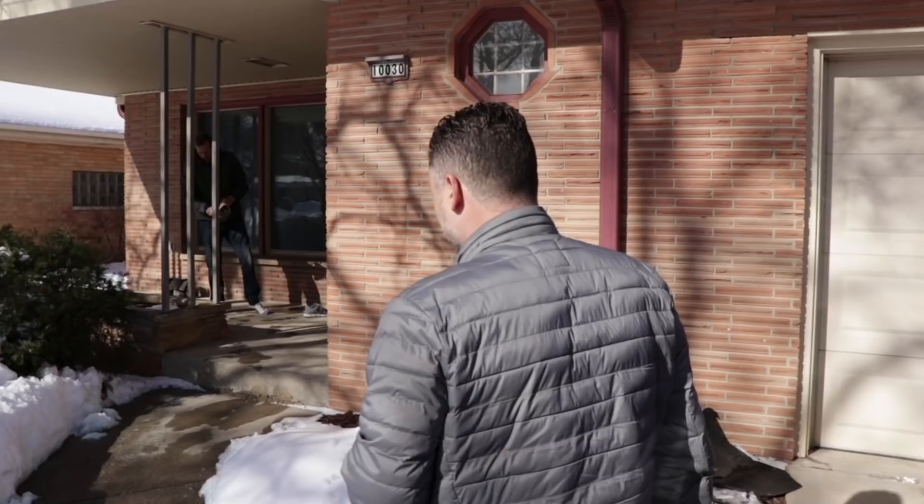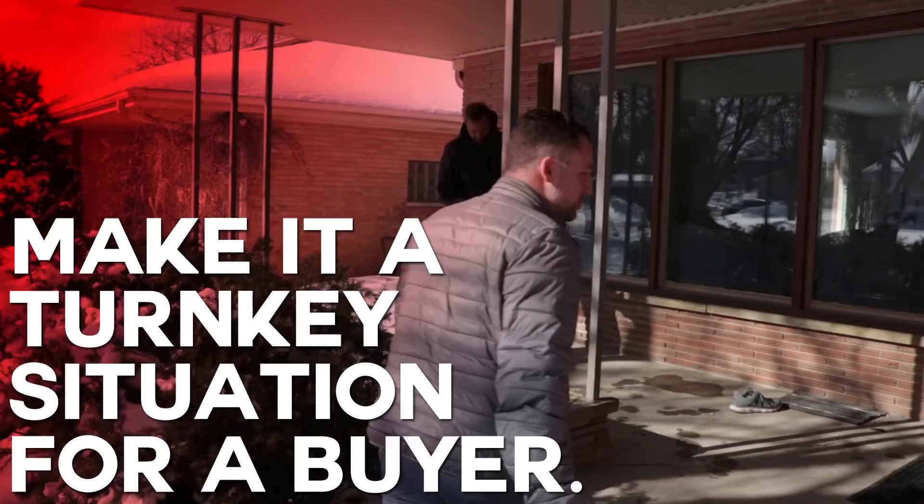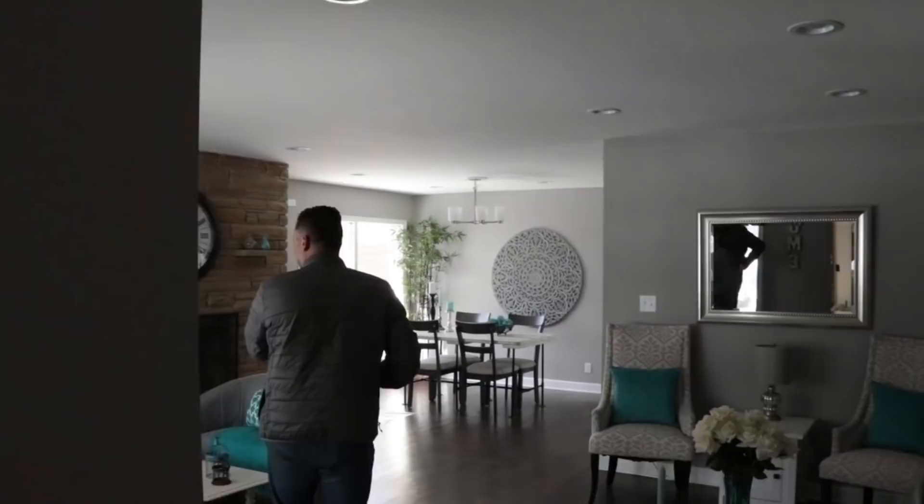The key is to make it a turnkey situation for a buyer — that's the real answer. Make it a turnkey situation so someone comes in and puts their furniture in. Impressive stuff. I haven't been here in a while, bro. This place is mint.